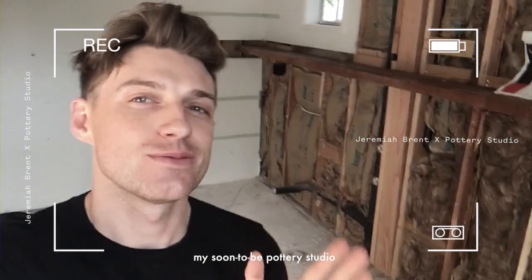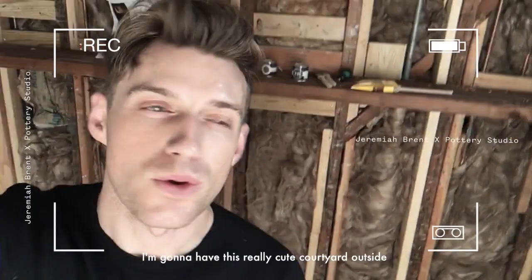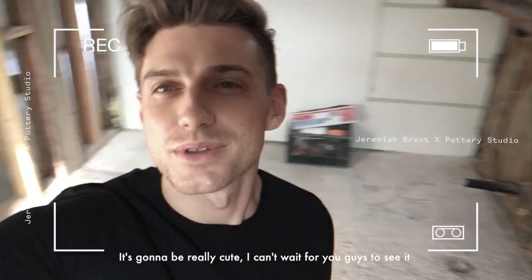Hi guys, I'm back! I'm really excited to share my soon-to-be pottery studio. It doesn't look like much now, but my floating shelf has gone in, the framing for the tile walls is coming in, look at the brand new iron and glass doors. I'm going to have this really cute courtyard outside with a little bit of seating and all these potted plants mounted on the wall. There's going to be a bookshelf in the back with all my pottery supplies.